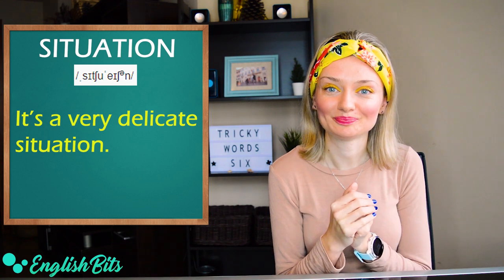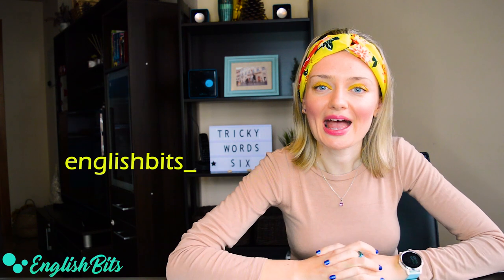That's it for today. I hope this English bit will help you correct some pronunciation mistakes. If you enjoyed this lesson, don't forget to like it, subscribe to the channel, and catch me on Instagram. Happy new year — let 2020 bring you joy, magic moments, and a lot of English practice. I will continue helping you with that every week. Thanks for watching and see you next week. Ciao for now!